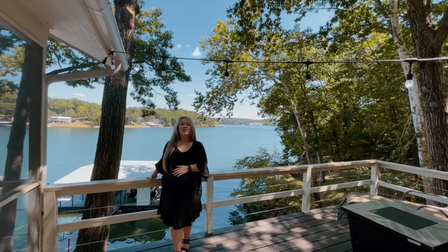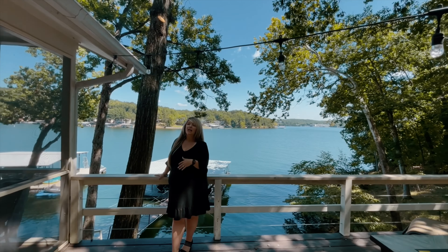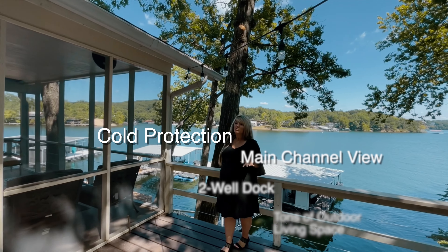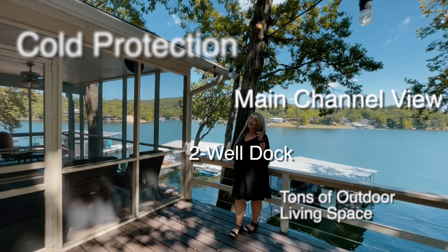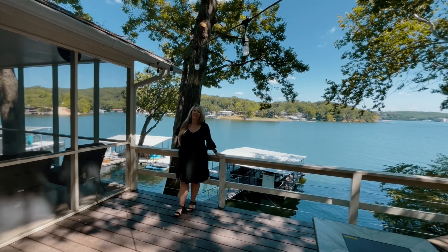Hey, it's Jordan with the Salisbury team. Welcome to 95 Woodshed, located in Sunrise Beach at the 25-mile marker. This home has everything I get asked for when it comes to lakefront living: cove protection with a main channel view, a two-well dock, and tons of outdoor living space. I can't wait for you to check it out.